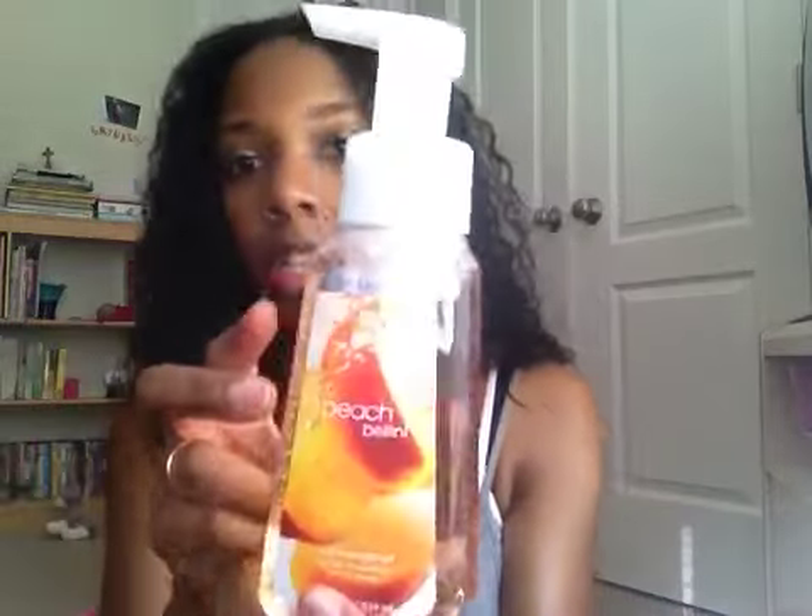So I got the Eucalyptus Mint — this is probably one of my favorites as far as that aromatherapy type of smell. And then I got White Citrus, which is a staple — I love White Citrus. And my kids' favorite is the Peach Bellini. My kids love this smell and I always try to get one for them because they really like it.